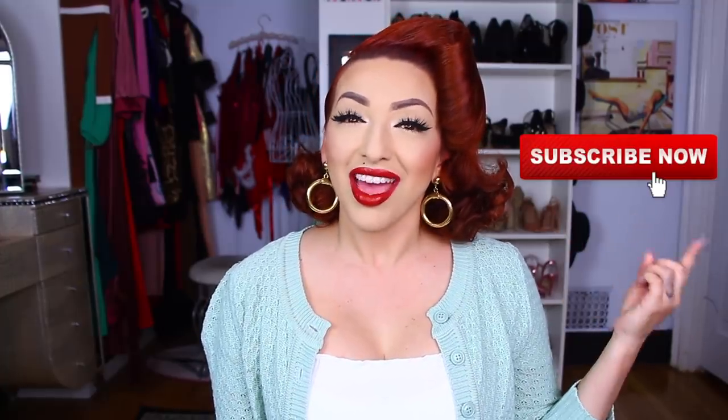Hey dolls, welcome back to my channel. Today I have a get ready with me, and before I start, please be sure to hit that subscribe button if you're not subscribed already, and that bell notification to be notified when I upload new videos. Alright dolls, let's get into this video.